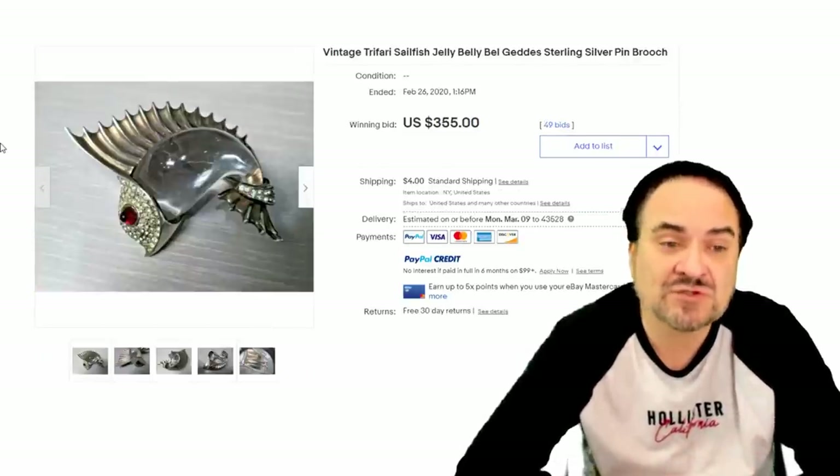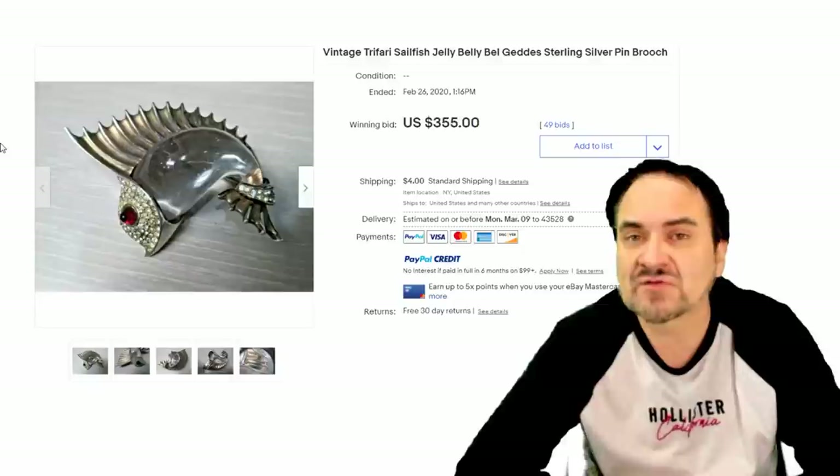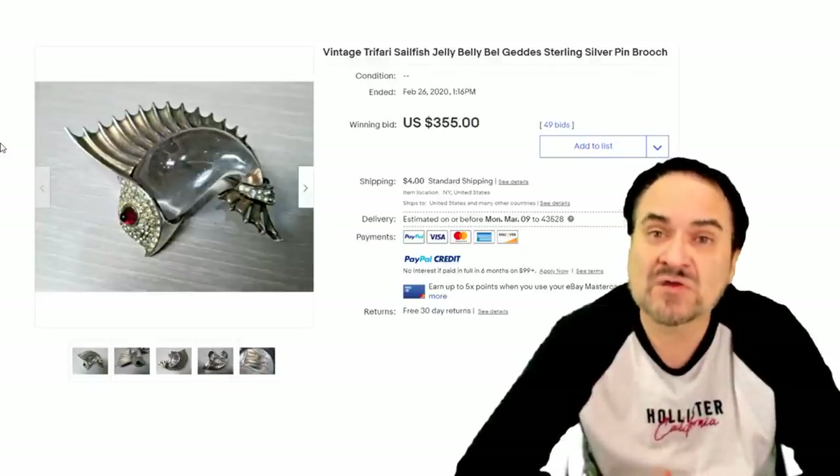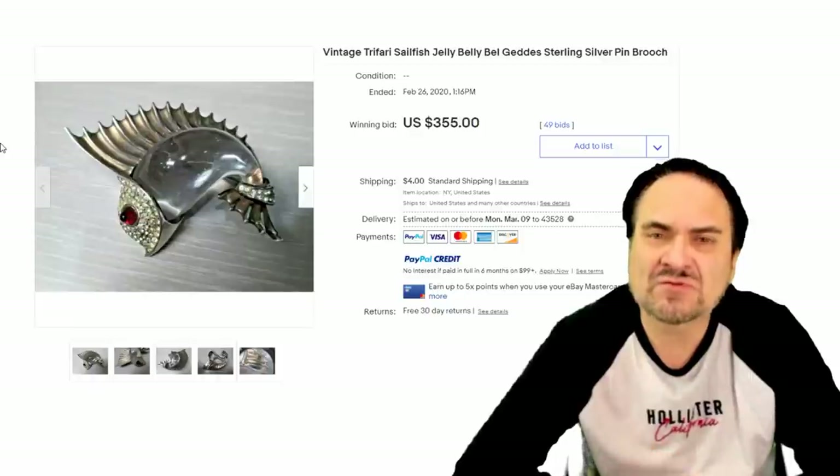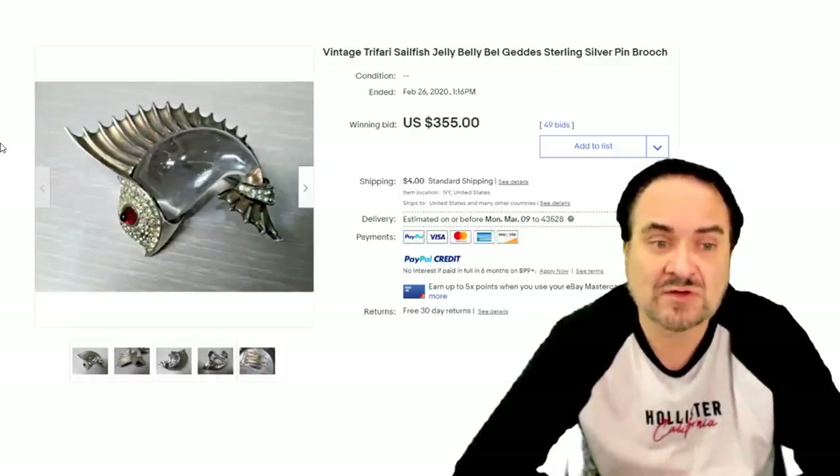Another Trefari — this is a sailfish. Rather cute, interesting example. It's kind of stylized in the Art Deco style. It's $355 for this one, sterling silver. Very fine example.